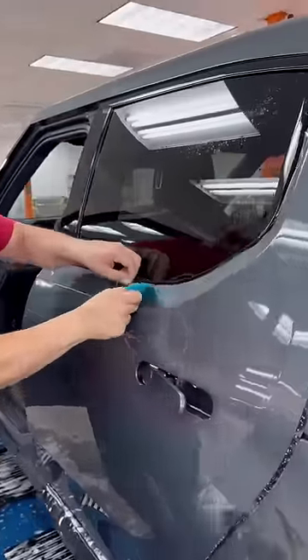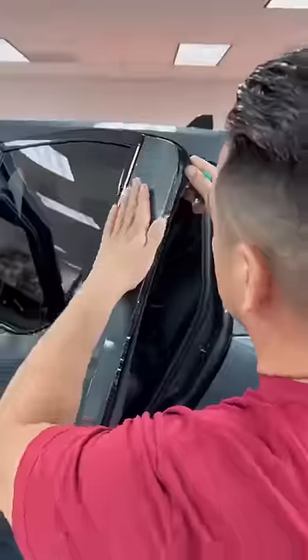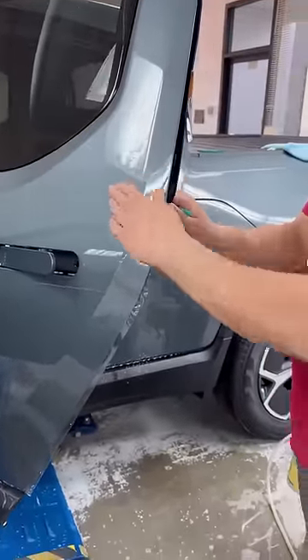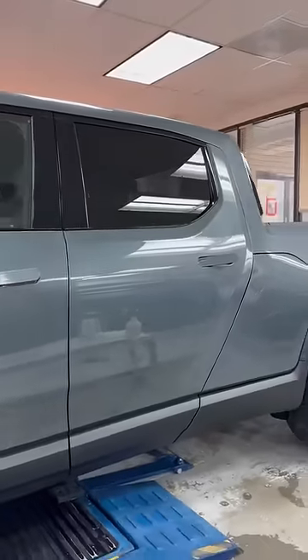Ceramic coating is most used for its ease of maintenance and super gloss-like finish, while paint protection film is most used for protecting your paint. With the Valor PPF, it gives you the best of both worlds.